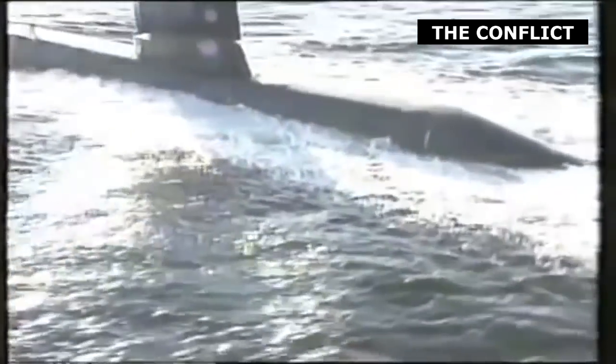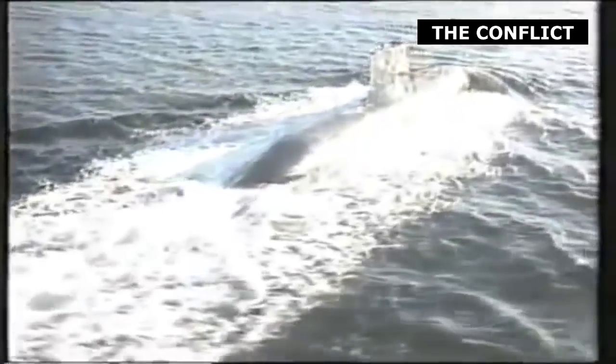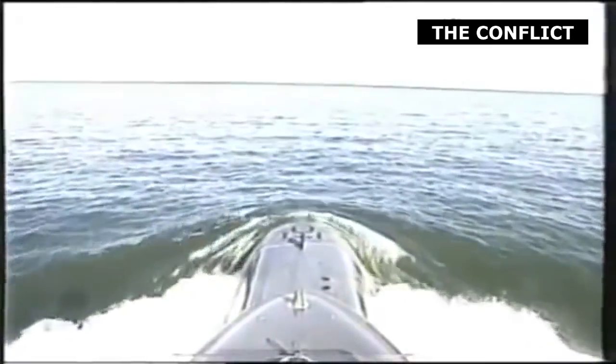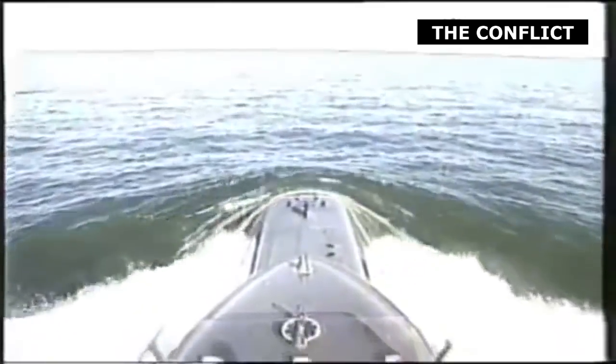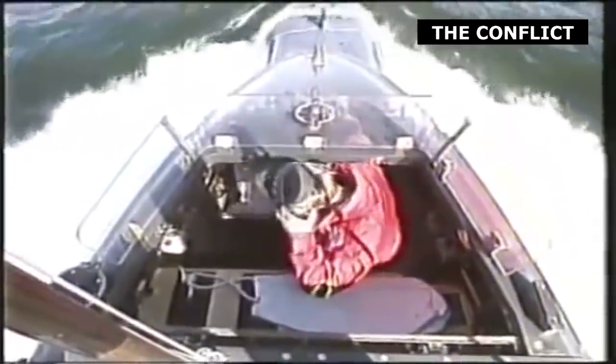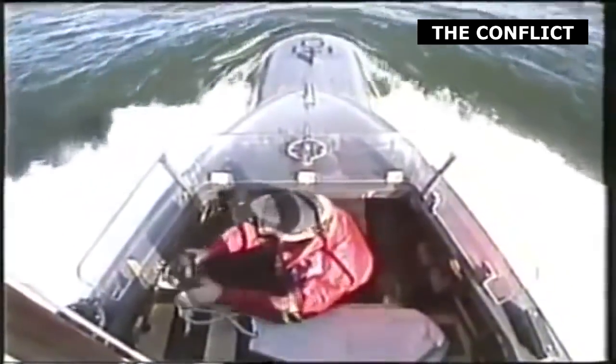Submarines using AIP systems have evolved into larger, more heavily armed and more expensive types, including the German Dolphin-class and the French Scorpène-class submarines. The US Navy has no intention to field diesel submarines again, however, preferring to stick to nuclear submarines that cost multiple billions of dollars. It's tempting to see that as the Pentagon choosing once again a more expensive weapon system over a vastly more cost-efficient alternative.